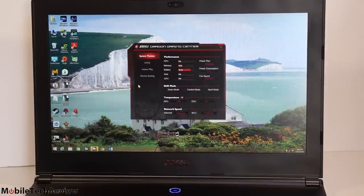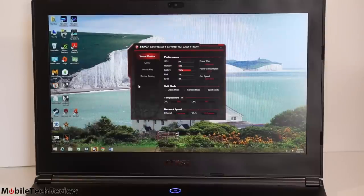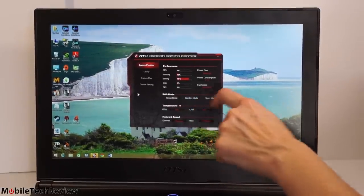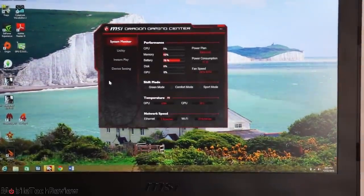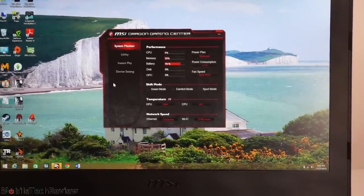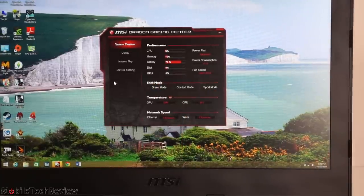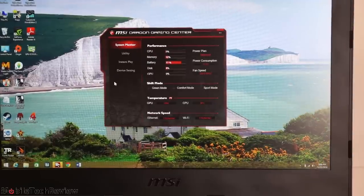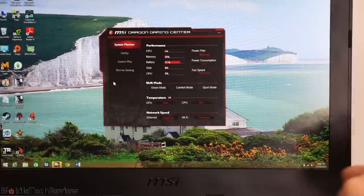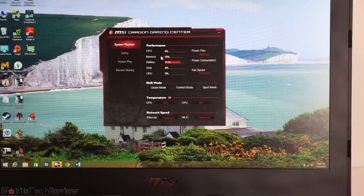This supports NVIDIA Battery Boost, so you can choose Shift mode or Comfort mode while gaming, reducing GPU speed and heat — still very playable for older titles like Dragon Age 2. Green mode steps down both CPU and GPU, perfectly appropriate for email, social networking, and MS Office. Given the quad-core i7, even stepping down will be fast. Sport mode lets everything run at maximum speed, and you get information on power plan, CPU usage, battery level, and memory.